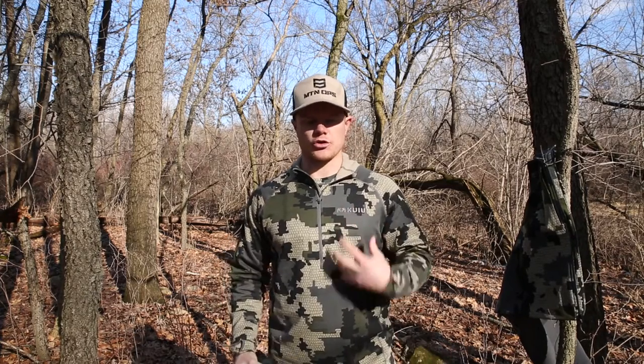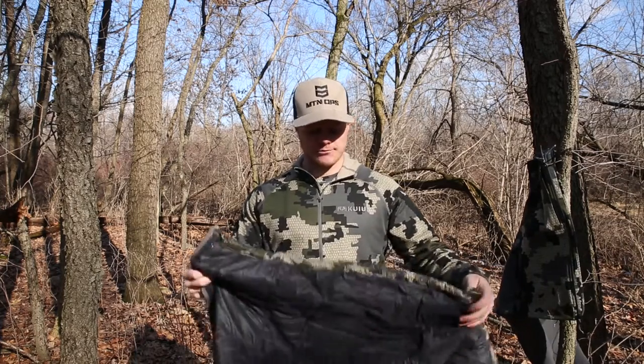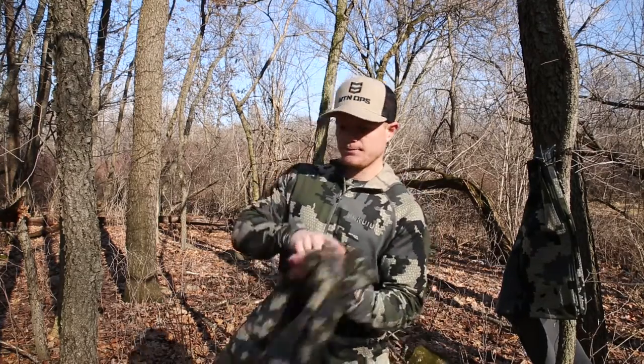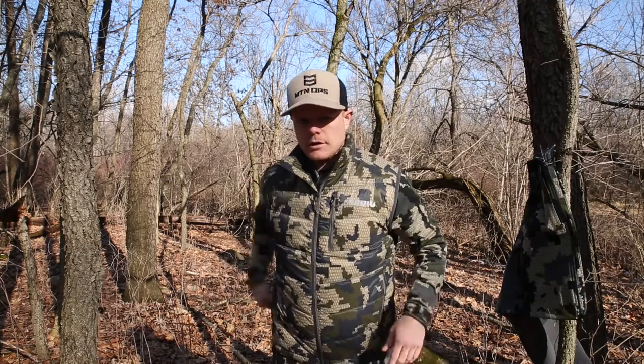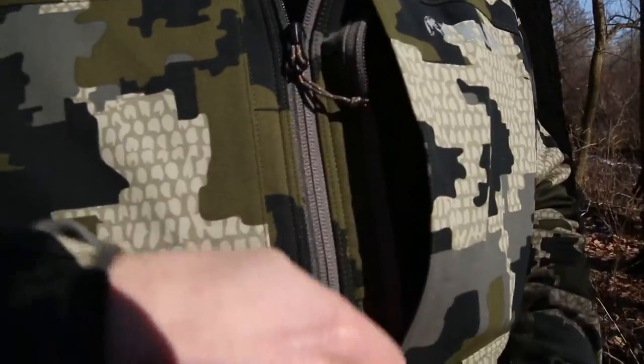If you're doing sheep hunting or something above treeline, this is an awesome piece you can stack underneath rain gear or over a sweatshirt or softshell jacket. It doesn't take up much space in your pack. I paid $180 for this — it's very well built, super light, and the zippers work excellent. The zipper pocket in the front actually fits my iPhone 7 Plus — I can slip it right in, which is nice because I use it as my GPS and camera.